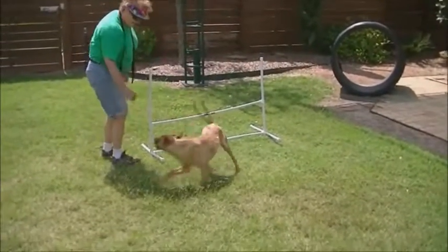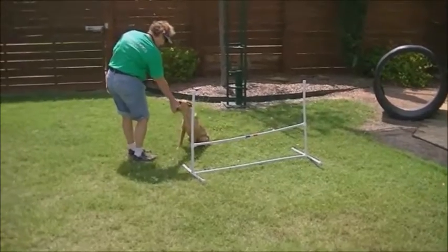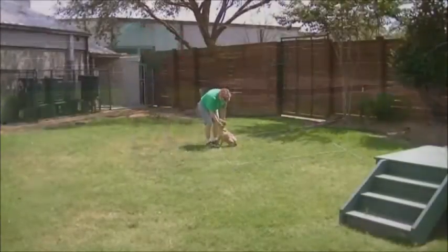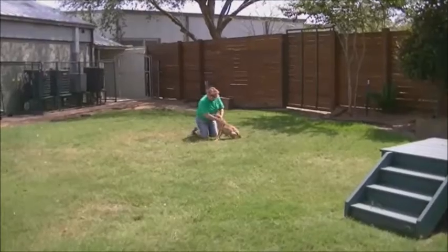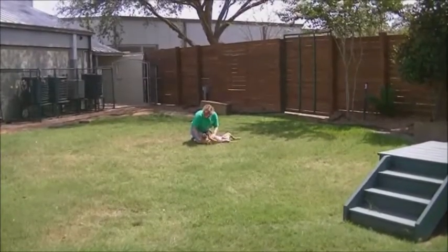He's also great at the agility equipment, so if you're looking for a dog to go out and do activities with, Bartleby's your guy. You can check out more information about all of the dogs and cats up for adoption at Houston Humane Society by visiting us online at HoustonHumane.org and in person at 14700 Almeida Road.